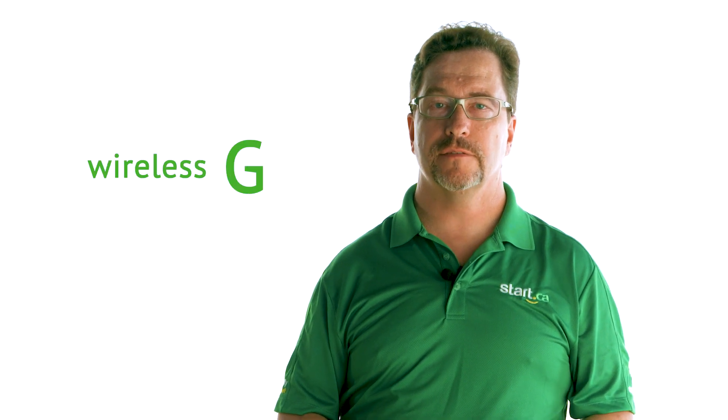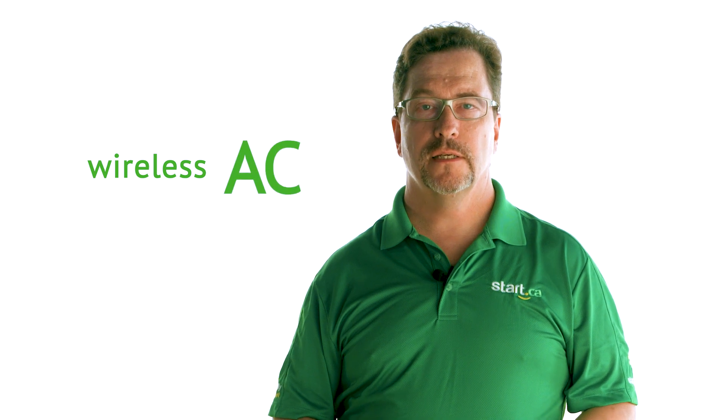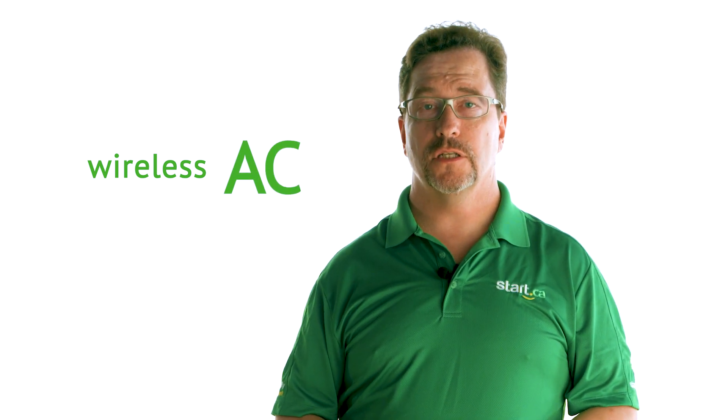There's a trade-off though. The router component included in the combo tends to have less power and fewer features than a standalone router might. One of the main drawbacks is that many two-in-one units use a slower grade of Wi-Fi connectivity like G connectivity instead of more modern standards like N or AC. This can make your network painfully and unnecessarily slow.